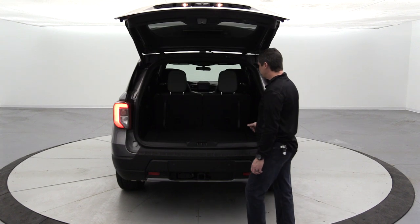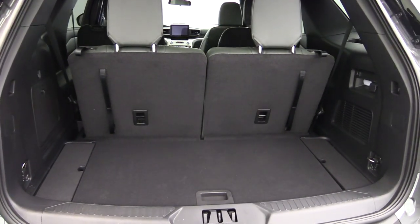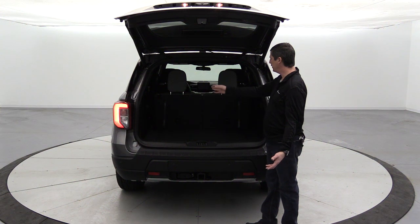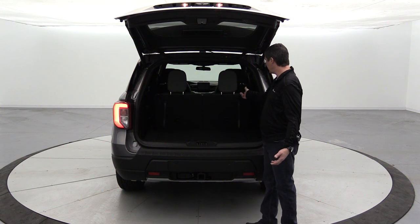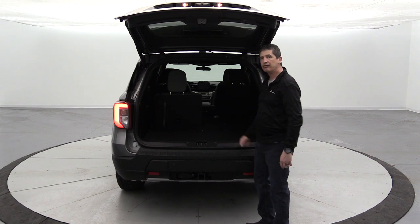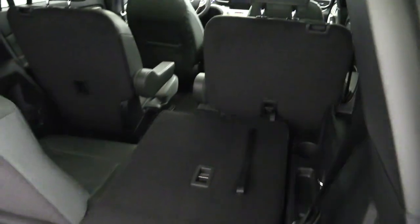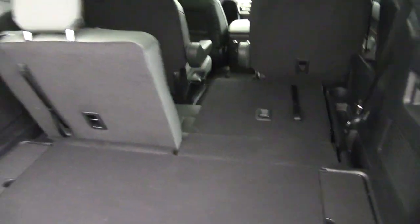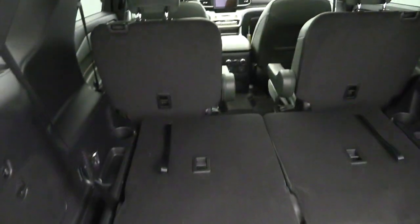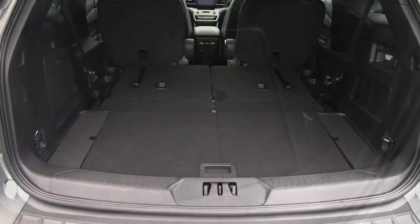In the rear cargo area with the third row in use there's some cargo space, carpeted floor, and easy-to-fold seats. The third row is a manual fold 50/50 split bench — just pull the loop at the top, the headrests release and fold automatically without multiple levers. Once folded, you get a flat load floor back there.